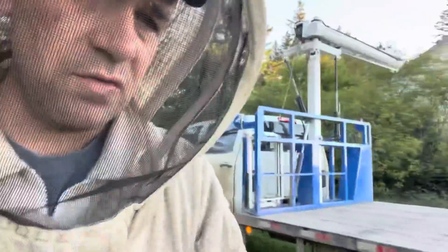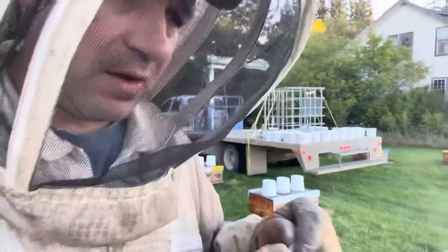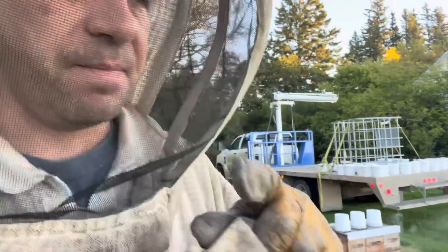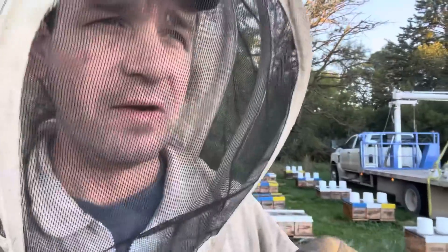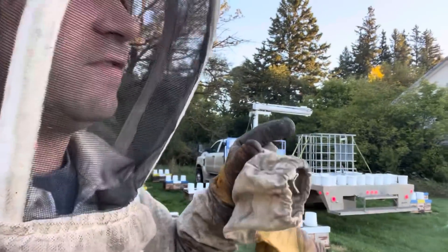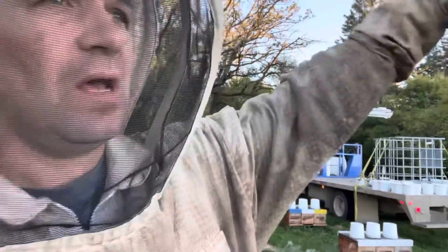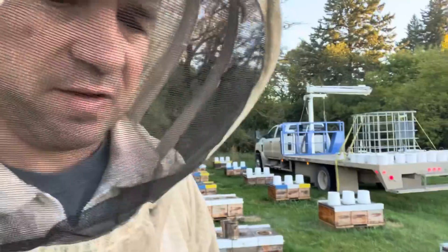Moving out a nuke yard this morning — a big one with a hundred nukes. They've been good so far. I was in yesterday treating with a little bit of API Life Var, giving them a third of a tablet. Something seemed off — they seemed to be picking on each other. There's nothing around here but field and this little yard. They weren't foraging; it was a busy internal yard, all colonies busy in and out.